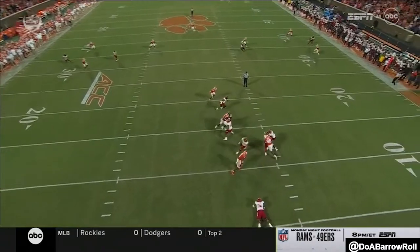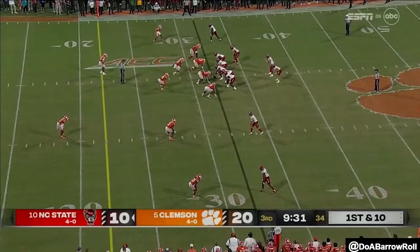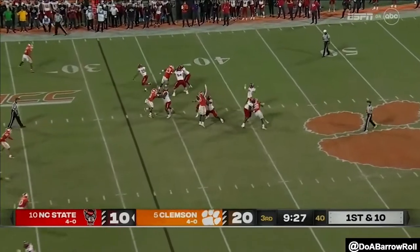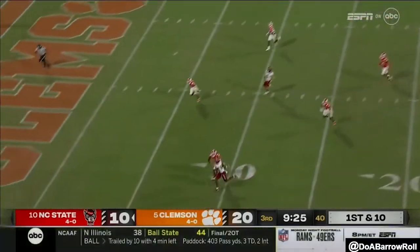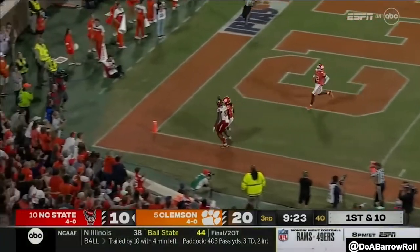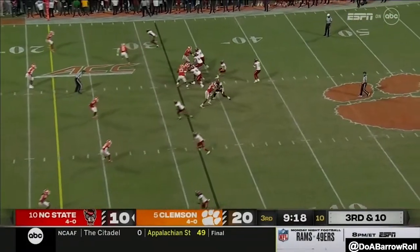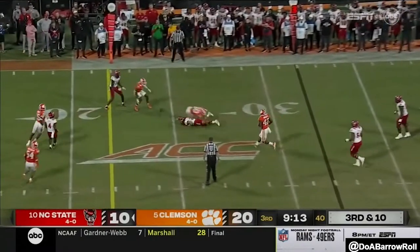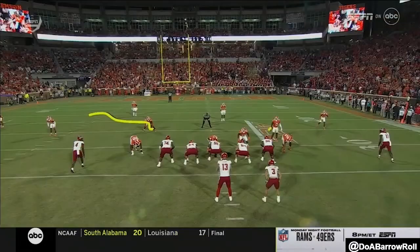They showed blitz — walked two different defenders up, another young guy in that secondary. On first down, Leary launches for the end zone. It's overthrown. Z, of course, is out tonight. Third and ten — Leary trying to make something happen. Dumps it off, and it's incomplete.